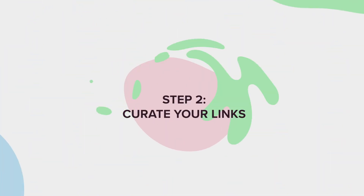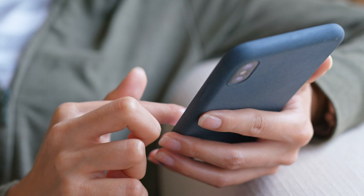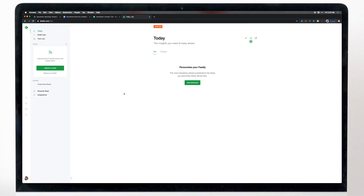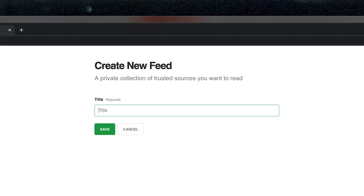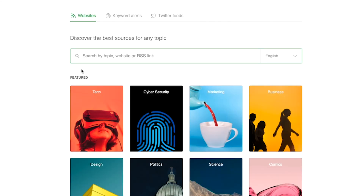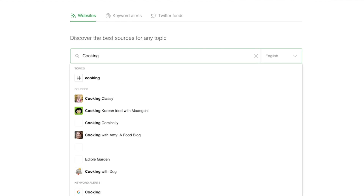That brings us to step number two: curate your links. There are a lot of ways to gather links for your newsletter. One way is to keep a running list on your phone — anytime you come across a link, just add it in. You can also ask your community, or you can use this awesome tool called Feedly. Feedly allows you to look for articles published in certain topic categories — it's essentially an RSS reader. For example, if you had a food blog, all you have to do is log in to a free Feedly account, click create a feed, name it something like cooking, hit save, and add content by searching by topic.